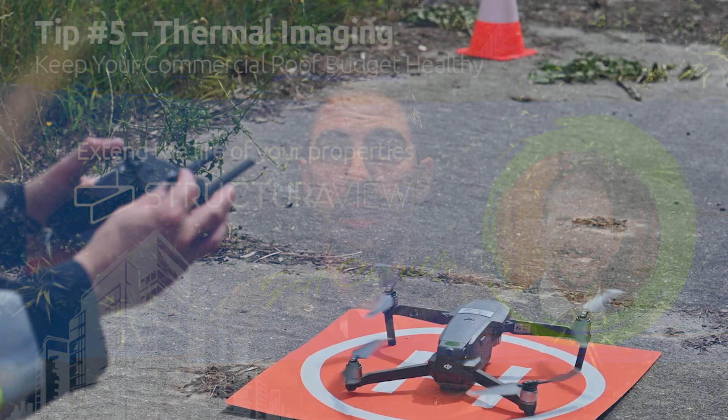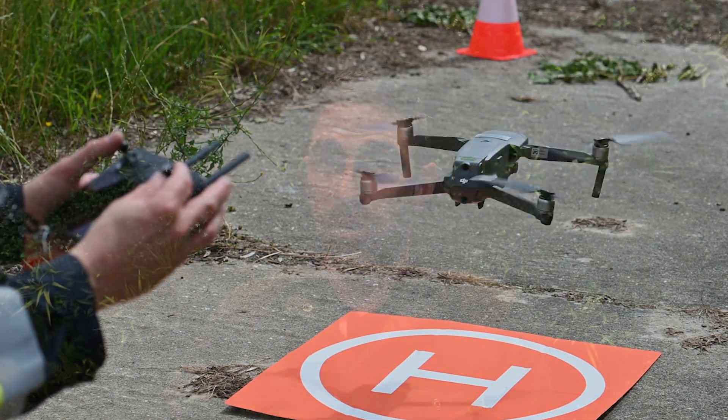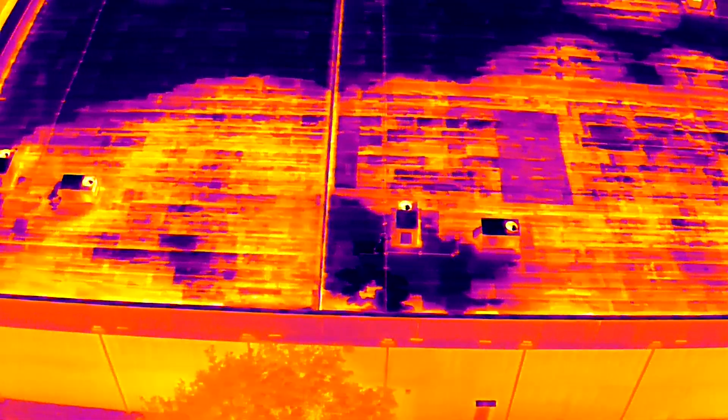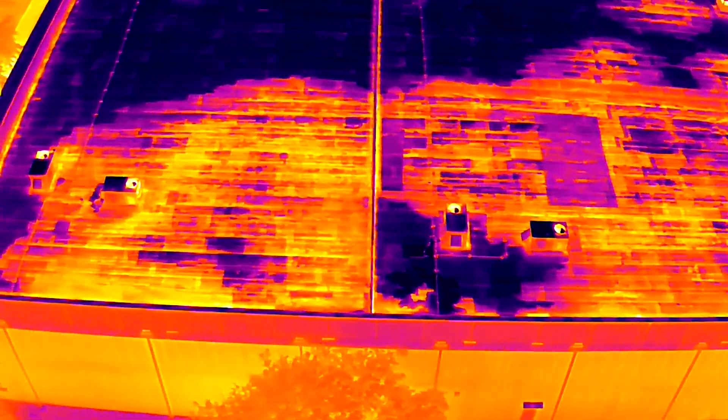The next item on our list to talk about is thermal imaging. This is a service that's becoming more and more popular in roof maintenance programs today. With the advancements in technology and being able to take thermal imaging and combine it with drone technology, we're able to cost effectively study large and multiple roof systems all in one evening.